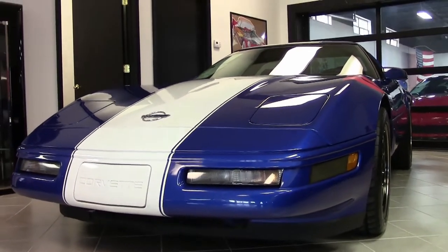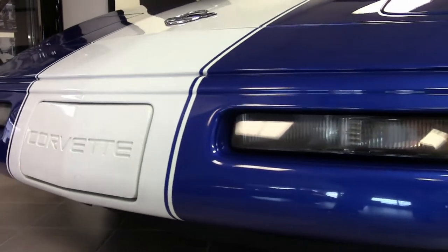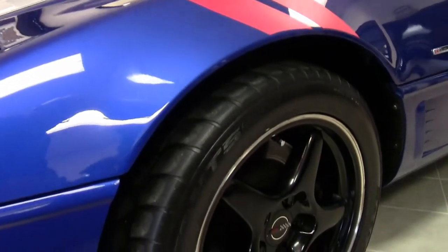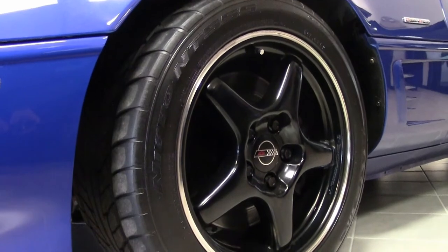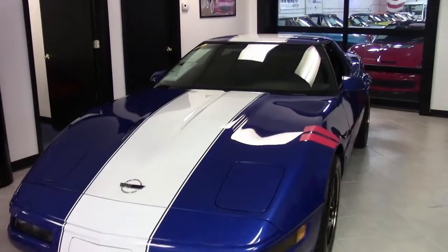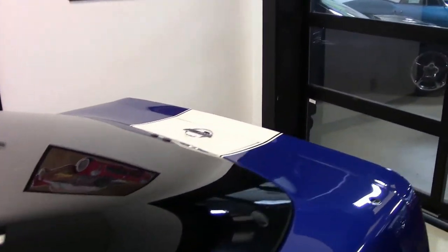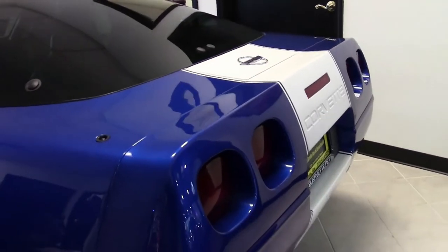It has a beautiful admiral blue exterior and a black interior. Under the hood, you'll find a 330 horsepower LT4 engine with a six-speed manual transmission and posi rear end. This car shows just 55,335 miles, and this 1996 Corvette Grand Sport Z51 is in very good condition and is one of just 1,869 1996 Corvettes optioned with a Z51 performance handling package.